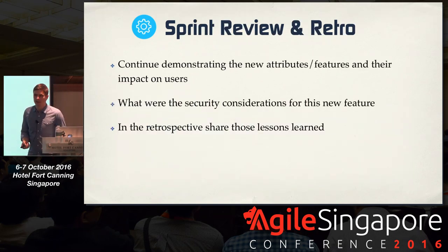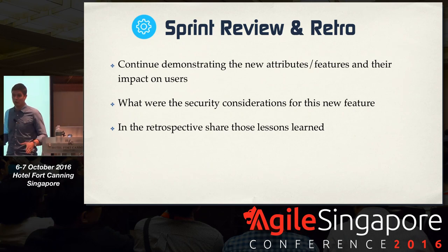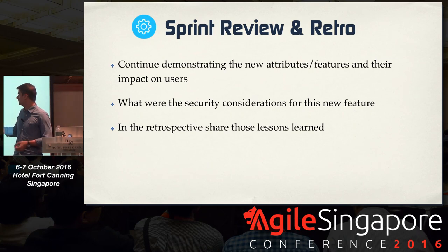Another aspect, more cultural, is that during the sprint review you actually want to start talking about security — at least put security into the mix. It doesn't have to be all about security, but security considerations should be discussed when demonstrating new features and how they impact users. The same is true for the retrospective — it's very important to share lessons learned during the last sprint so everybody can benefit from these realizations.